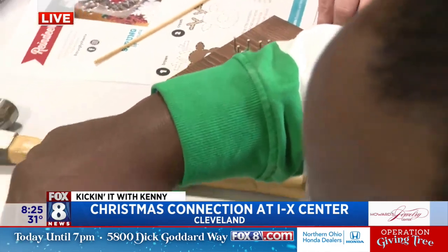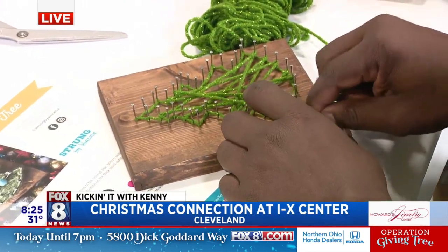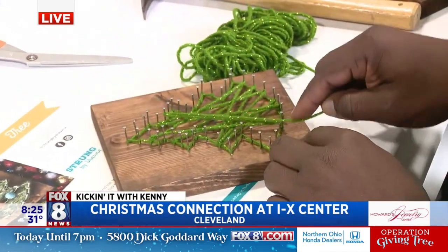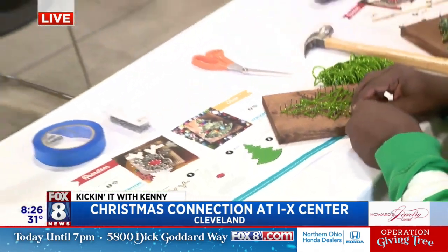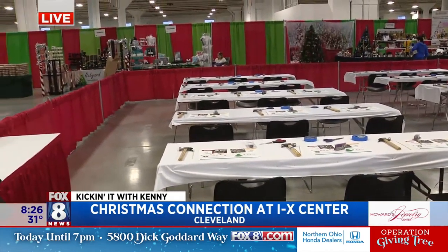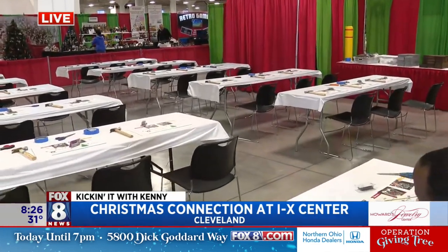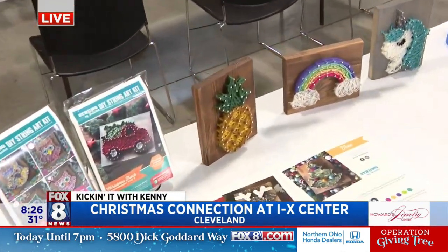Do people have to sign up or is it a walk-up? They walk up and can register for any of the workshops. We're going to be doing snowflakes, Christmas trees, and reindeer. We could fit 36 people at a time, and we'll be filtering every hour to an hour and a half depending on the craft — that's how long it takes.